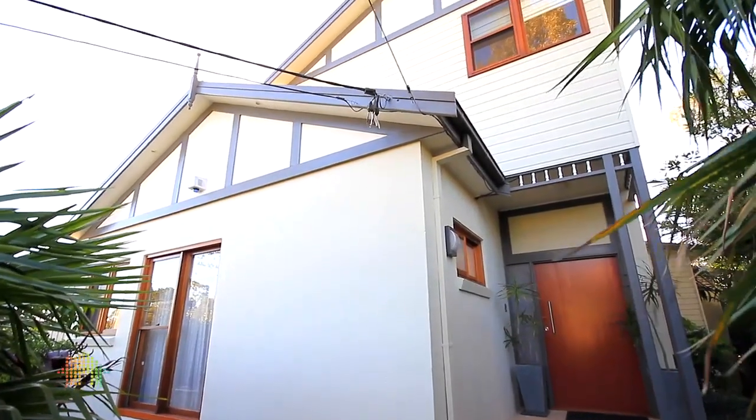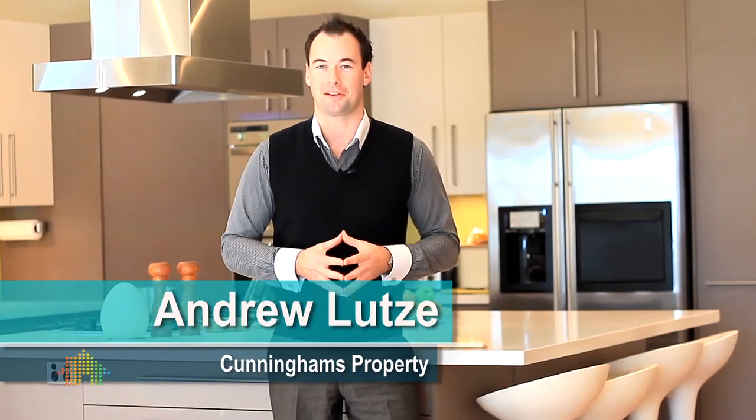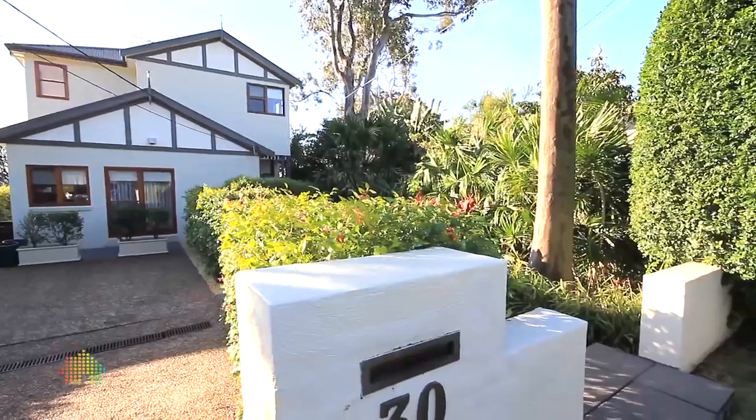Hi guys, so rarely does a property of this magnitude come on the market, and if you think the kitchen behind me is something special, wait till you see inside. Come in, let's have a look.